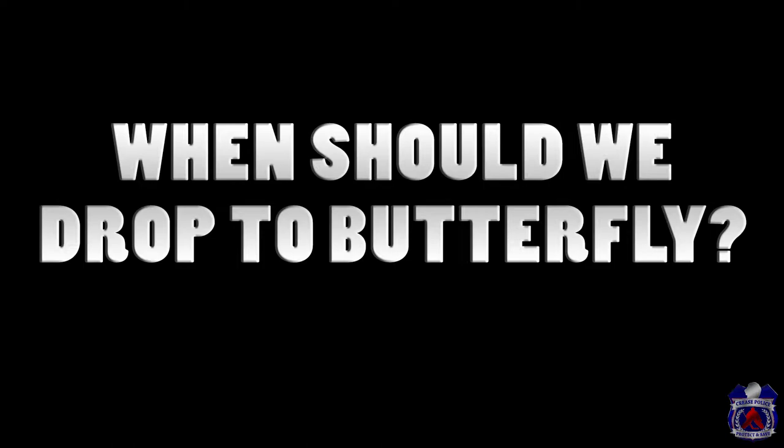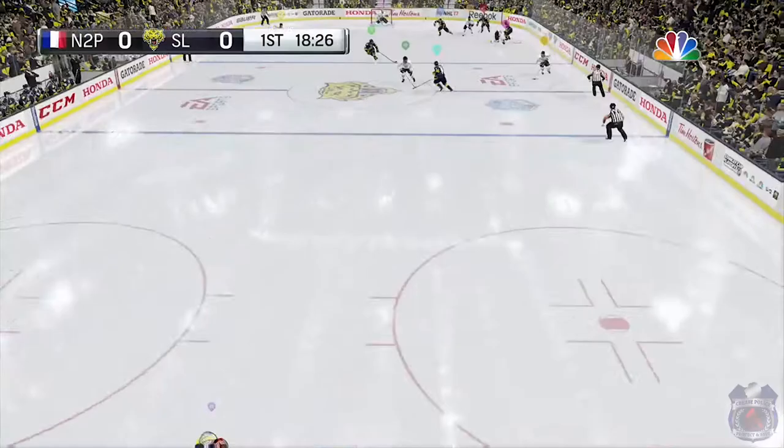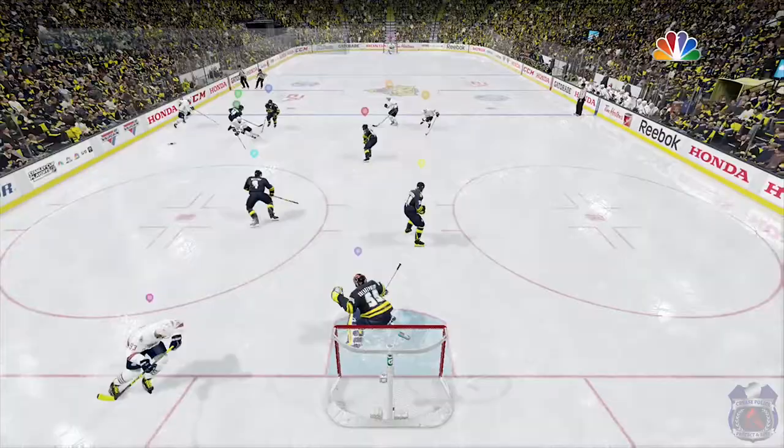Dropping to butterfly is very situational, and my first tip is actually to stand up as much as possible. It's much easier to be precise with your movements when standing up, and it's much easier to change direction on quick passing plays. When you drop to butterfly, you are committing yourself to the shot, and it's much harder to move around the crease if they keep passing it around.